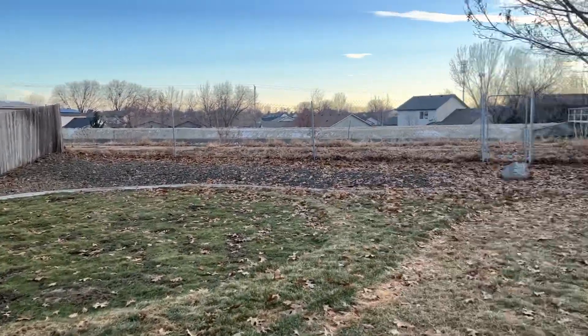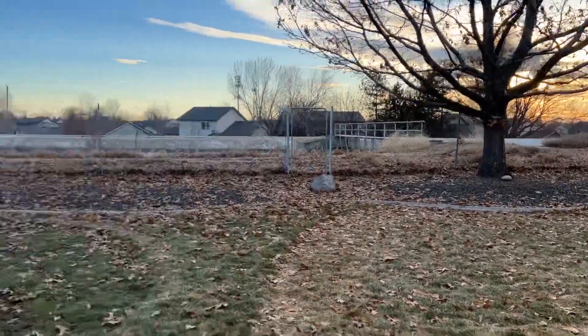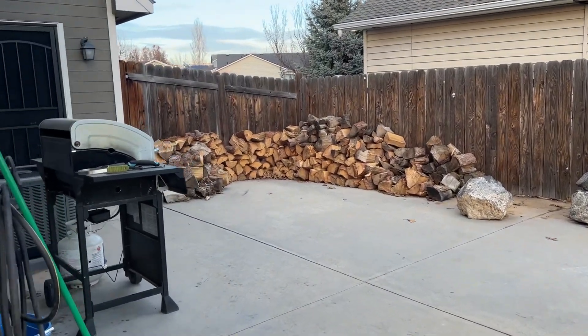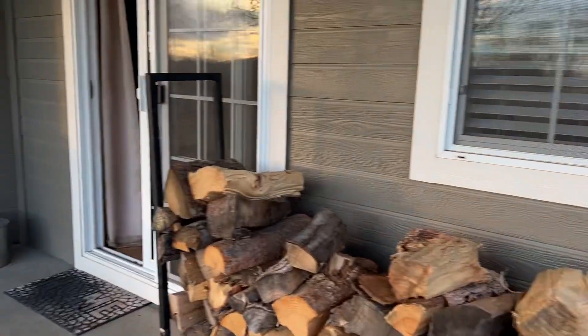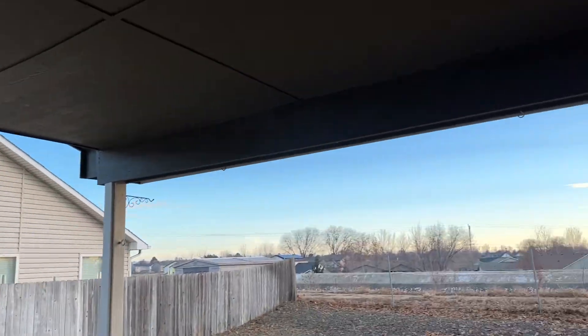Beautiful outside. Backs to a canal. I'm probably going pretty fast, but we thought to do this a little too at the end of it all. It's a big concrete area, and this is all covered here.